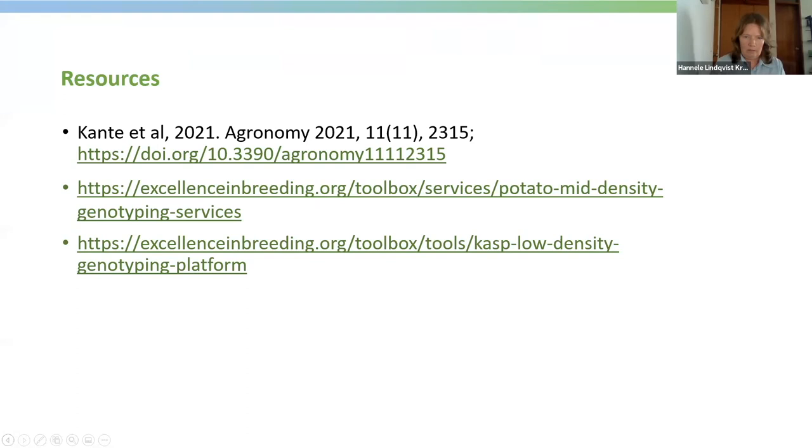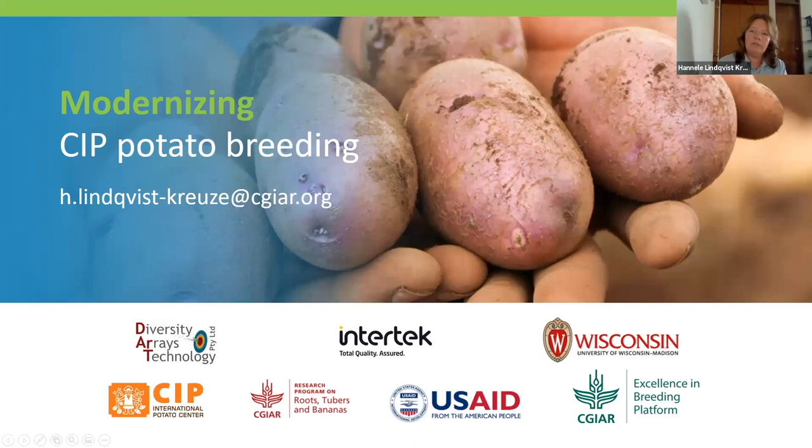I would like to end by thanking our partners and donors who have made this work possible. Thank you for your attention.